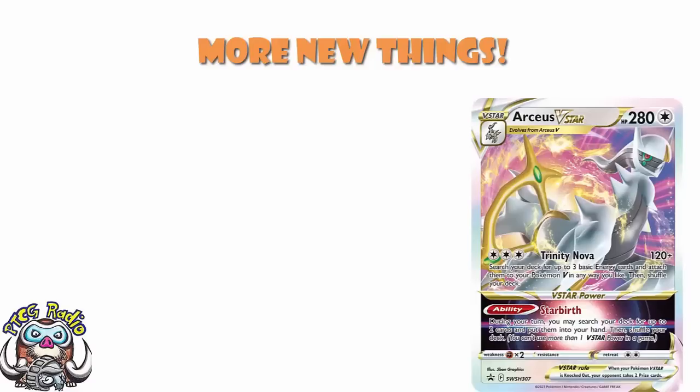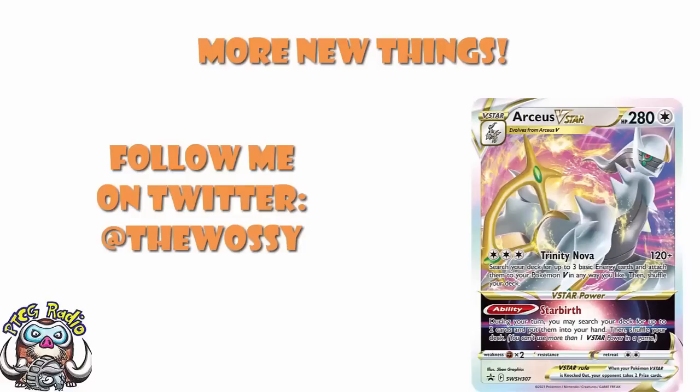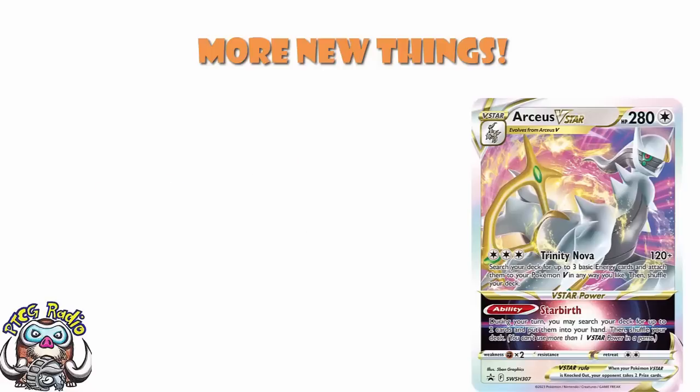Good morning, or depending on when you're watching this, good afternoon, good evening, or good night. My name's Ross, and as always, I'm the Voice of Radio. So today, we need to have a little bit of a look at some new products. The lovely folks over at GameStop have gone and revealed some more products which are coming. And frankly, ladies and gentlemen, I am a little bit excited.